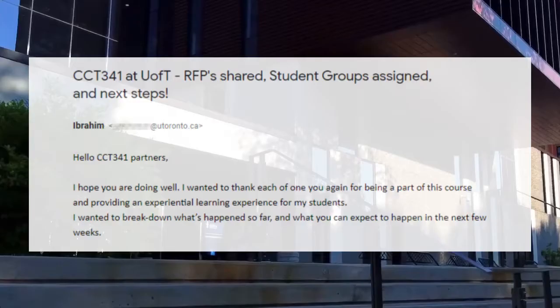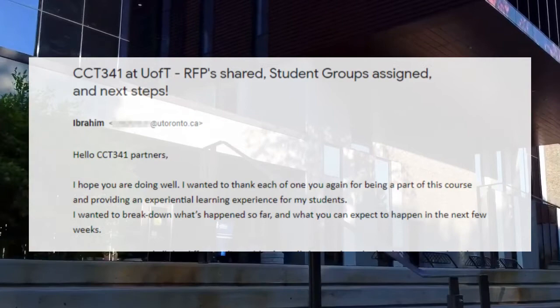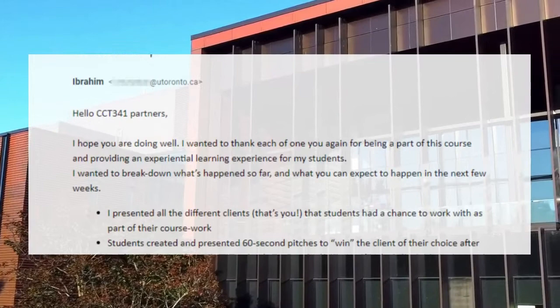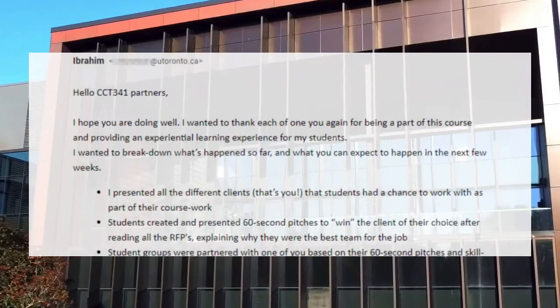Hello CCT 341 partners, I hope you are doing well. I wanted to thank each one of you again for being a part of this course and providing an experiential learning experience for my students. I wanted to break down what's happened so far and what you can expect in the next few weeks.